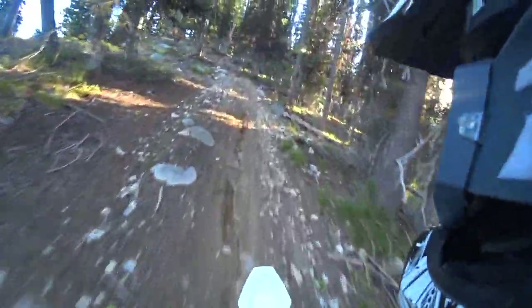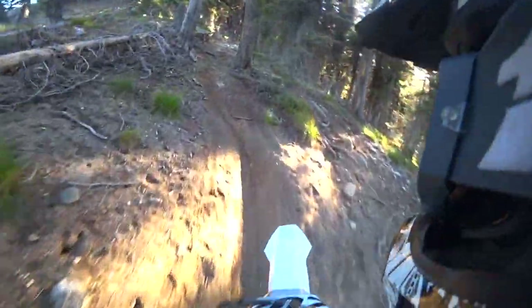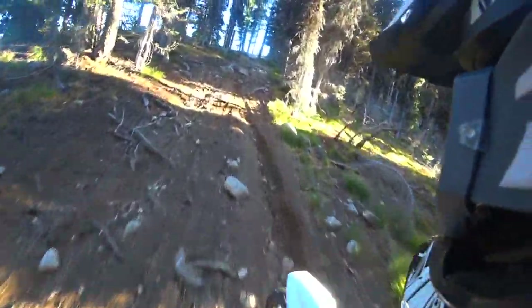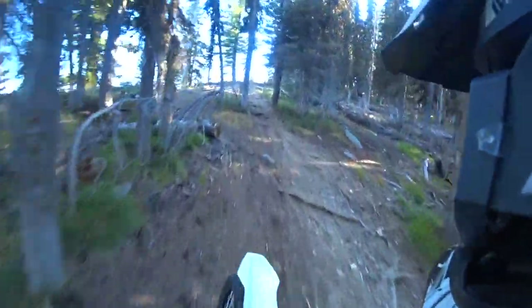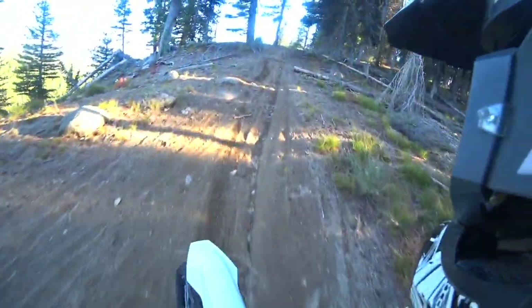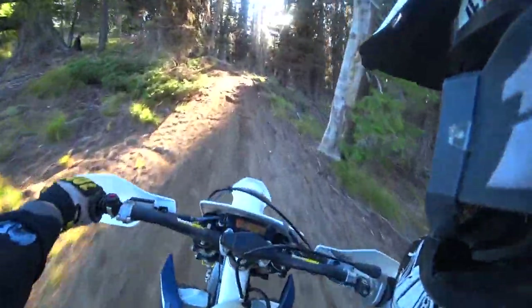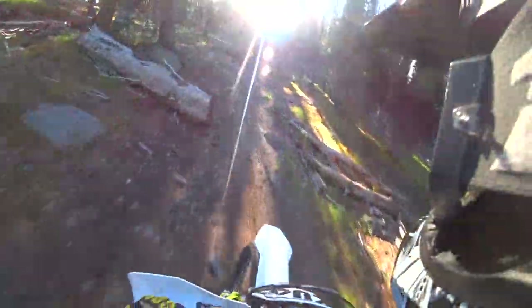This was in September and I believe it was between 70 and 75 degrees. This is later in the evening as I'm heading back to the truck. I think on this day I did about 50 miles total — so 25 miles in, 25 miles out.